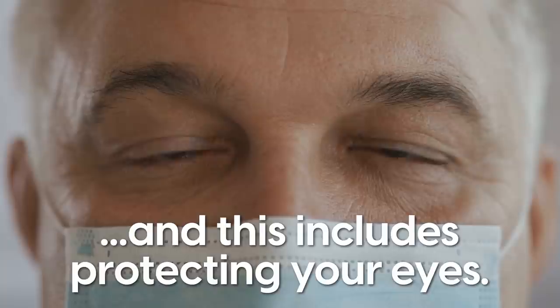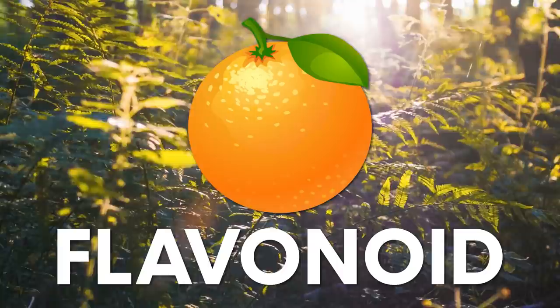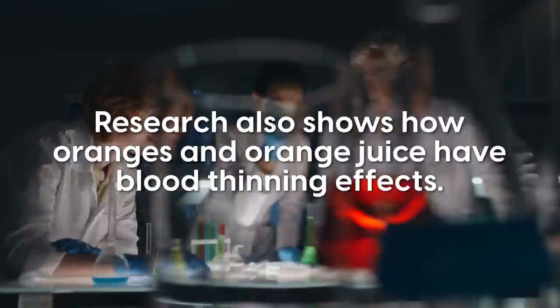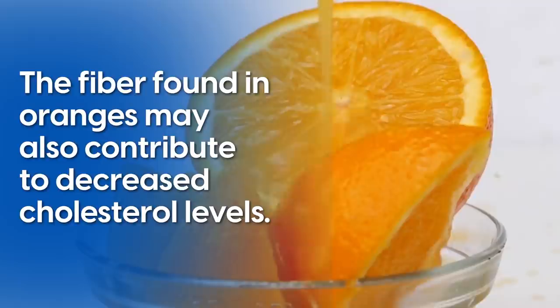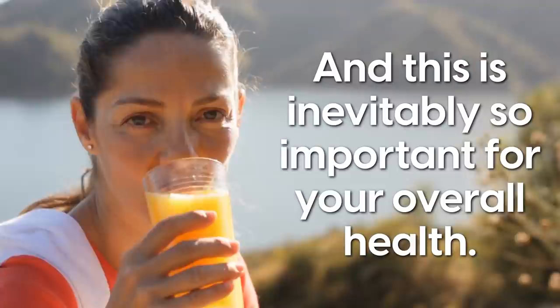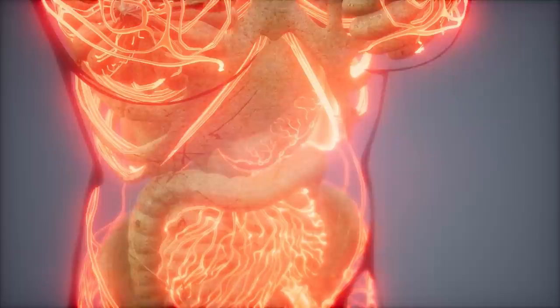Second, oranges can help improve your heart health. Heart disease is one of the leading causes of death worldwide. A particular plant compound known as flavonoid, found in oranges, may have protective effects on your heart and cardiovascular system. Research also shows how oranges and orange juice have blood-thinning effects, meaning they can help reduce your blood pressure. The fiber found in oranges may also contribute to decreased cholesterol levels, leading to improved heart and cardiovascular function.